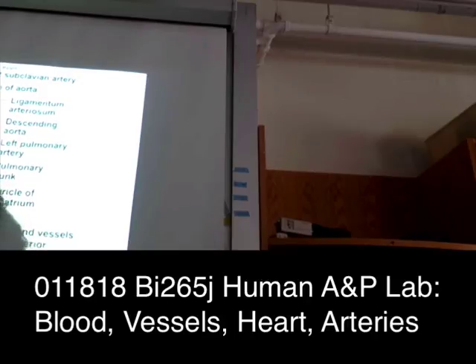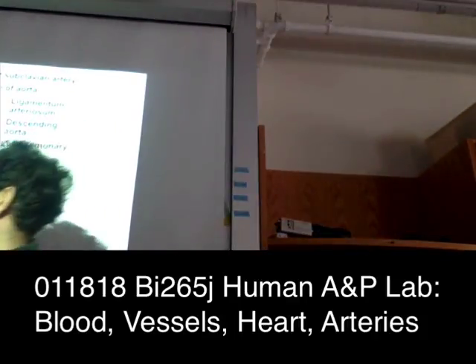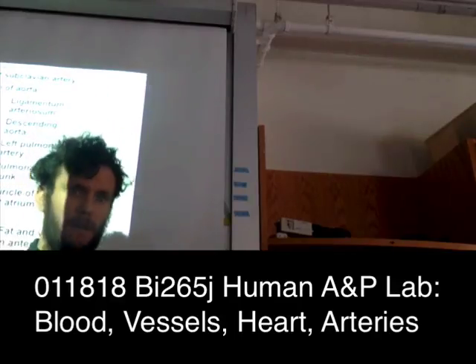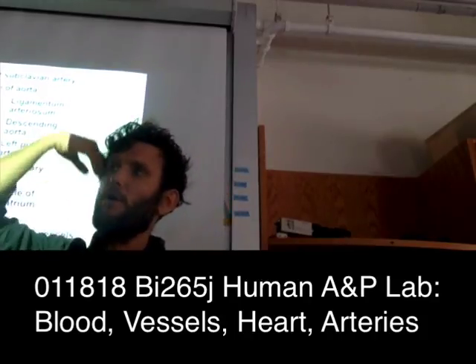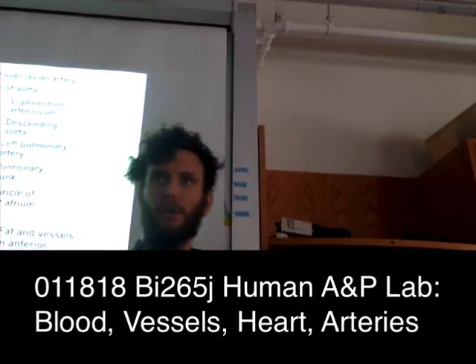Coming off the aortic arch are three branches. There is the brachiocephalic trunk — brachial meaning arm, cephalic meaning head — which has two branches: the right common carotid and the right subclavian. On the left side, those two branches come straight off the aorta: the left common carotid and the left subclavian. The common carotid goes up into the head; the subclavian goes below the clavicle.